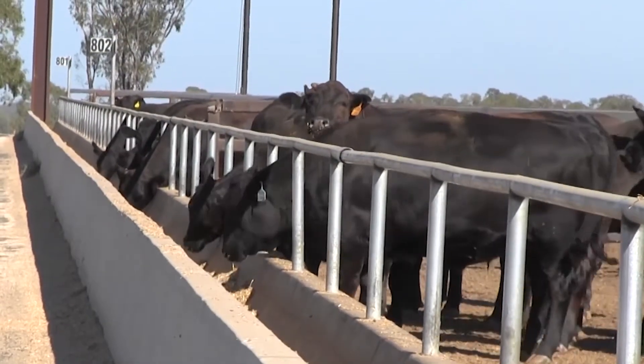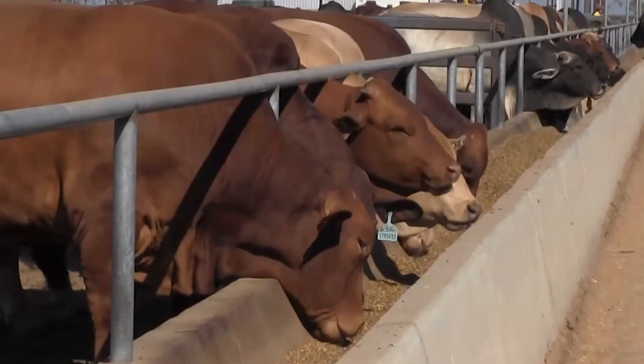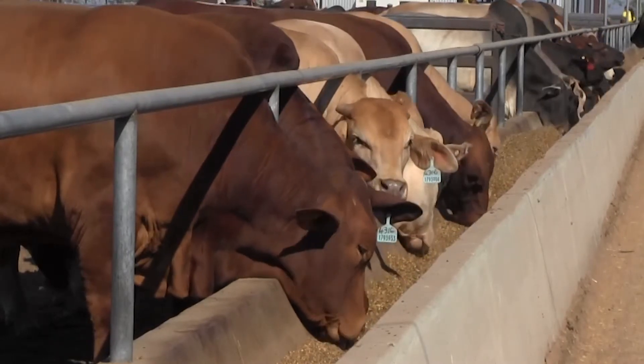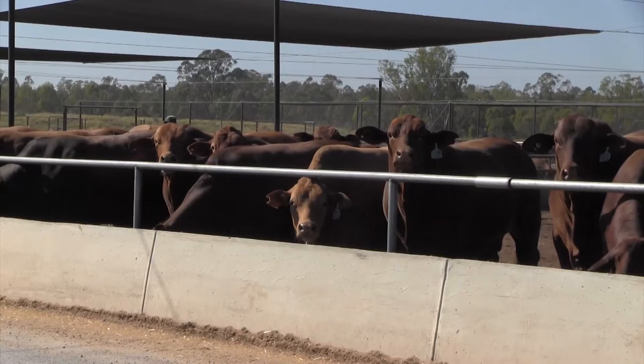A new Meat and Livestock Australia project funded by Grainfed Levies is investigating automation of feed bunk management and has seen the development of a prototype sensor system to determine feed remaining in bunks.